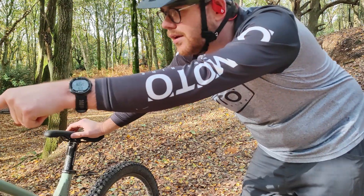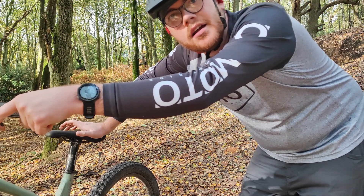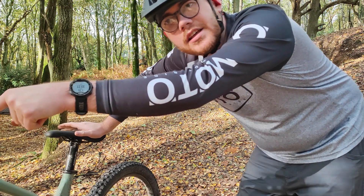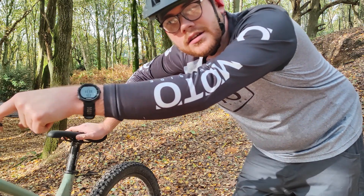I think I kind of messed that up. If you go to one side of the takeoff it kicks you to the other side — it just launches you, I think.